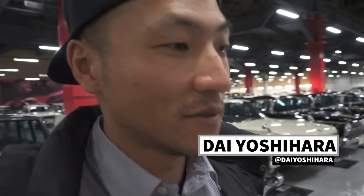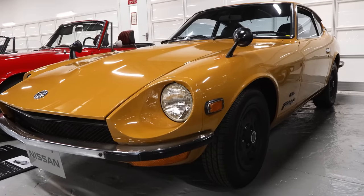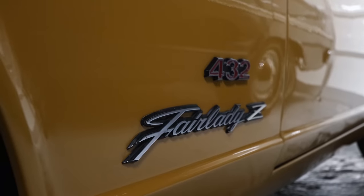So one 432R just sold for $700,000. It's crazy. $700,000. This is really, wow, it's so mint. I've never seen one in person before.